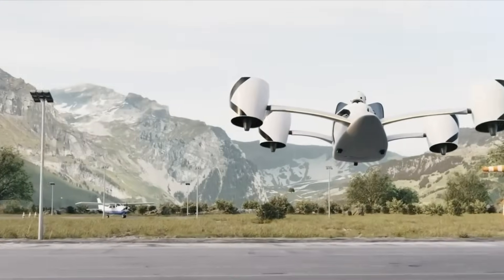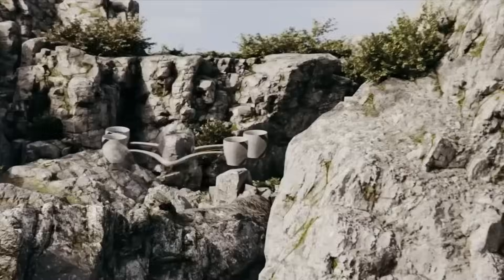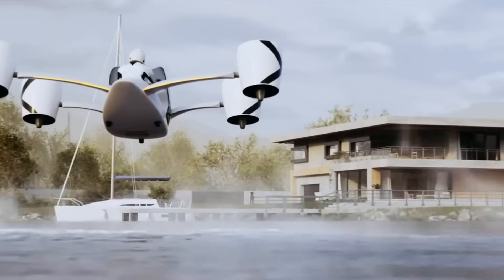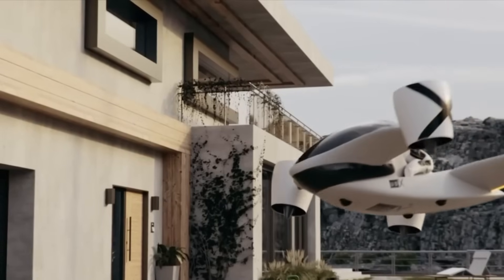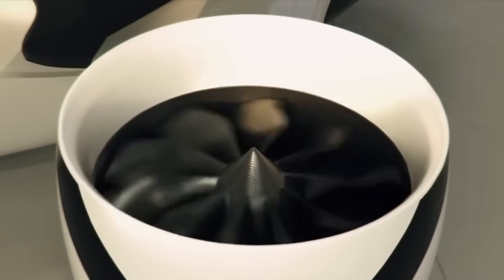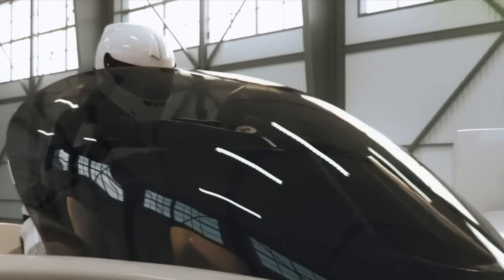Constructed from advanced carbon fiber-reinforced materials, the Airwolf maintains a low weight of just 290 kg without compromising structural integrity. Integrated wings add aerodynamic lift, helping conserve battery life and boosting range efficiency. On a single charge, it can remain airborne for up to 25 minutes, covering 66 km.